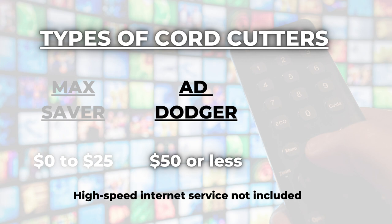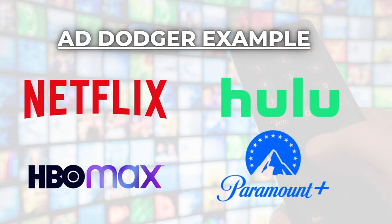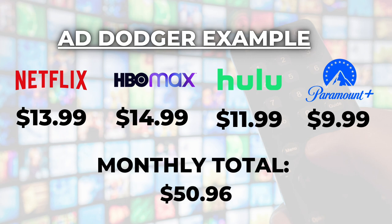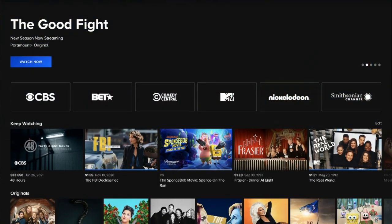Moving on to number two — I'm calling this the Ad Dodger. This type of streamer is becoming a whole lot more common. For $50 a month or less, the Ad Dodger will assemble their own custom bundle of streaming services that do not run commercials. They may use an antenna and the free apps mentioned earlier, but less often because those have ads. Here's a combo of services that keeps you right around $50 a month and is commercial-free: Netflix Standard, HBO Max with no ads, Hulu No Commercials, and Paramount+ also with no ads — the total just over $50 a month.